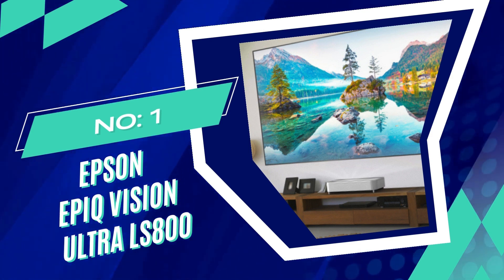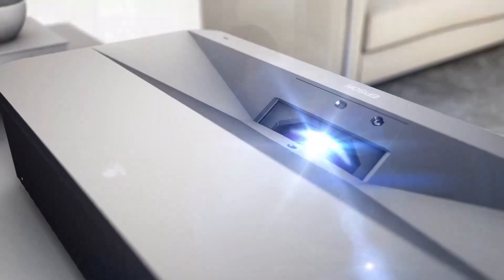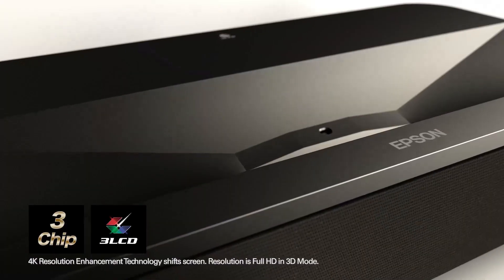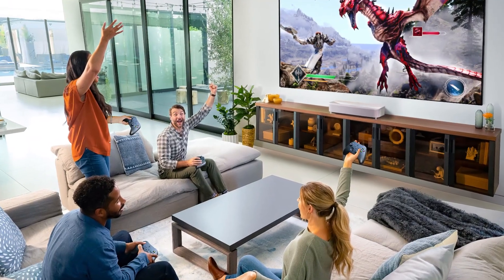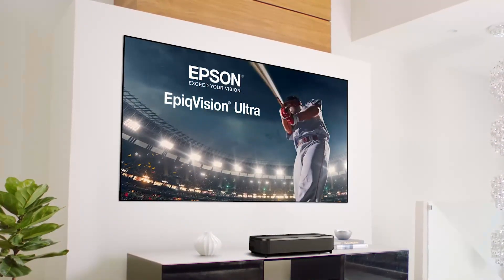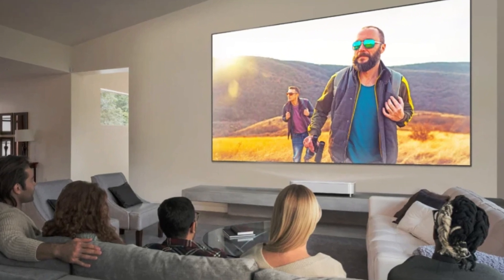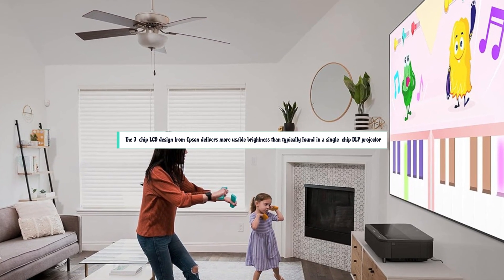Number 1. Epson EpicVision Ultra LS800 UST Projector. The Epson EpicVision Ultra LS800 is a laser projector designed for an immersive home entertainment experience. It offers 4K Pro UHD resolution, providing crystal clear and detailed visuals for movies, shows, and games. Its Ultra Short Throw technology allows it to be placed close to the screen or wall, making it ideal for those who want a large cinematic display without extensive room setup. Available in black or white, it features a sleek, low-profile chassis. The 3-chip LCD design from Epson delivers more usable brightness than typically found in a single-chip DLP projector.